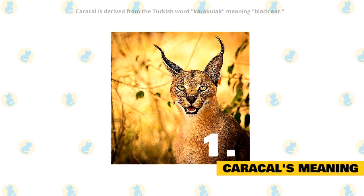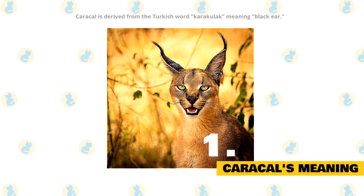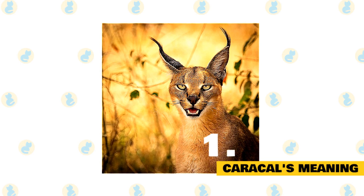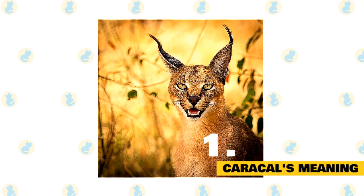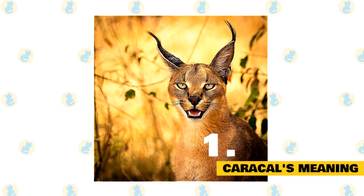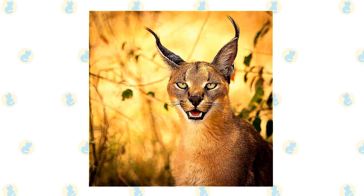The name Caracal is derived from the Turkish word Karakulak, meaning black ear. The Caracal was once trained for bird hunting in Iran and India. They were put into arenas containing a flock of pigeons, and wagers were made as to how many the cat would take down. This is the origination of the expression to put a cat amongst the pigeons. The Caracal is capable of leaping into the air and knocking down 10 to 12 birds at one time.